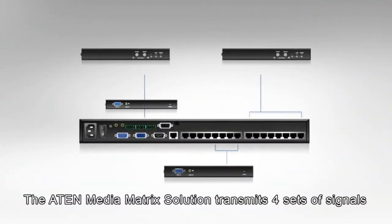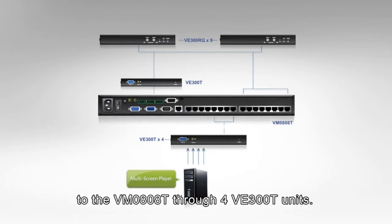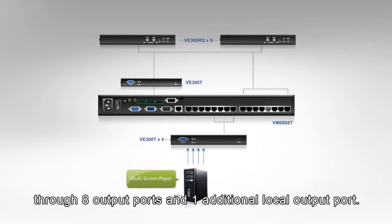The ATEN media matrix solution transmits four sets of signals from the server room to the VM0808T through four VE300T units. The signals are then transmitted to nine VE300RQ units through eight output ports and one additional local output port.